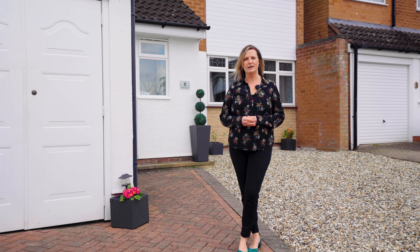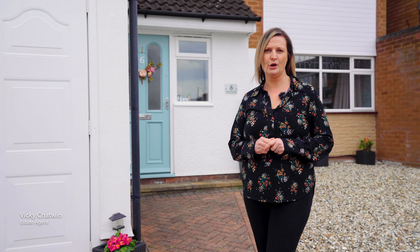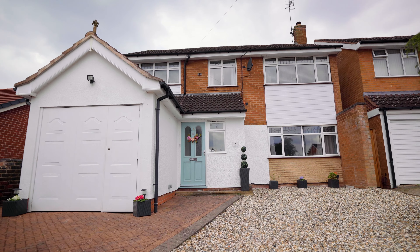Today we're at Gladstone Drive and I'm here to show you a fantastic five-bedroom family home located at the head of a cul-de-sac, close to all the village amenities and great schooling. Let's go take a look.